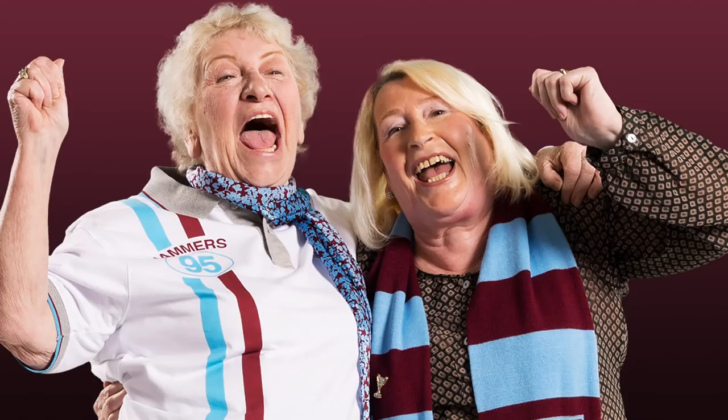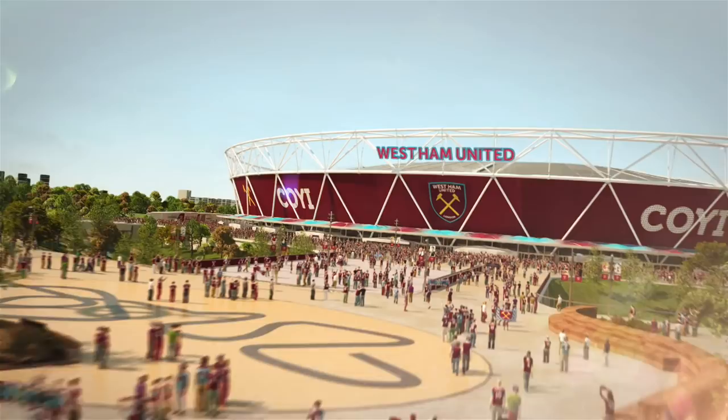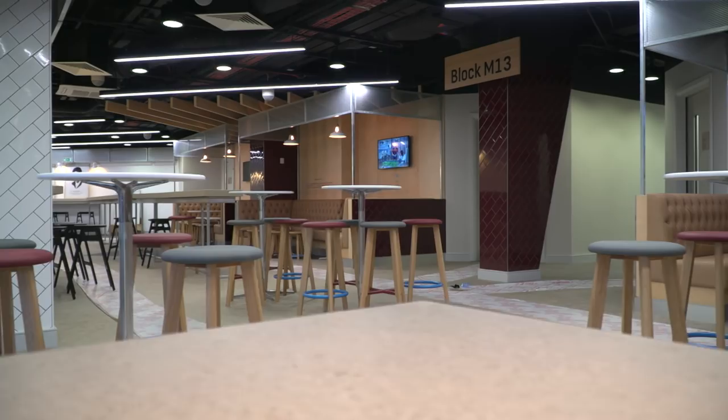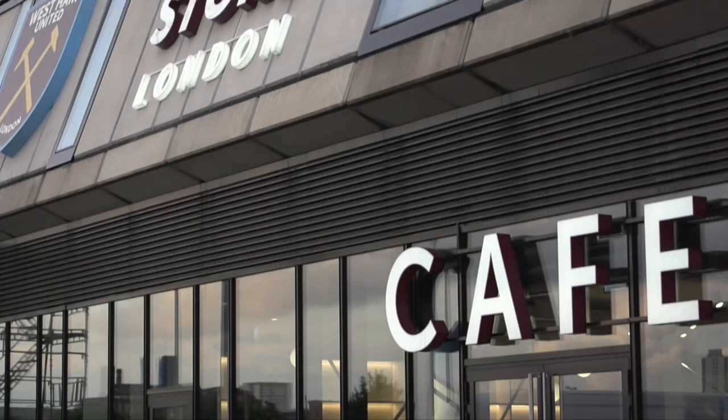To make the most of these stunning facilities I cannot stress enough the importance of arriving early. We have been working closely with our catering partners to ensure there are the right offers and entertainment, guaranteeing these will be the very best West Ham cafes and pubs in the area and just two minutes from your seat.